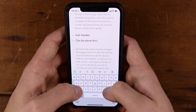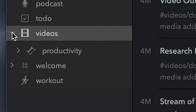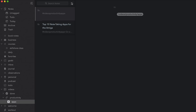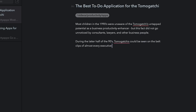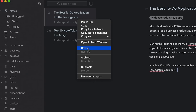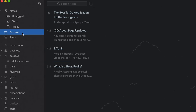Bear also has a pretty interesting organizational system that does let you create as many levels of hierarchy as you like, and they use tags to achieve this. By typing hashtags in your document and then using slashes to create additional tags beyond it, you can create your own organizational structure. Some people don't like having tags right in the editor window like that, but some people might not mind. I also have to give a shout out to their archive feature, which lets you archive notes and take them out of search and your organizational hierarchy, but not delete them.